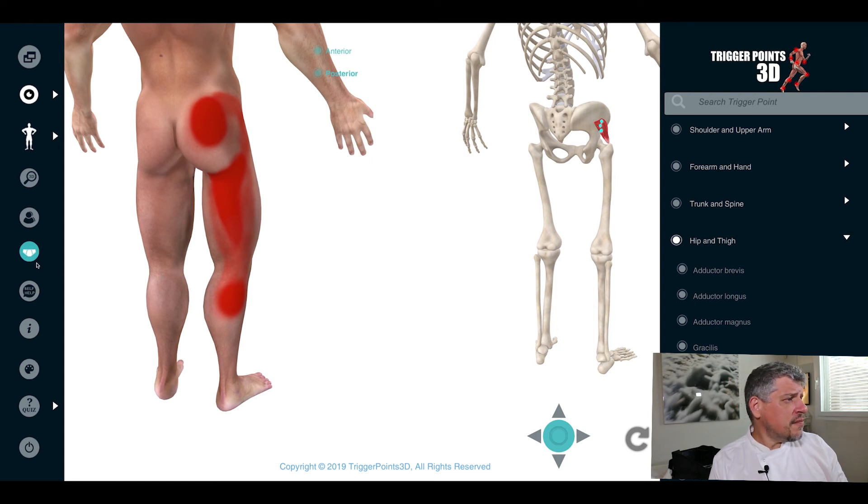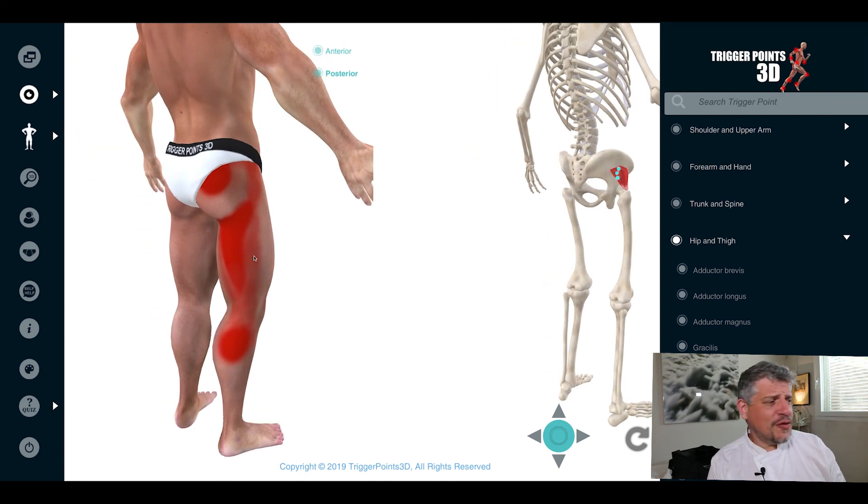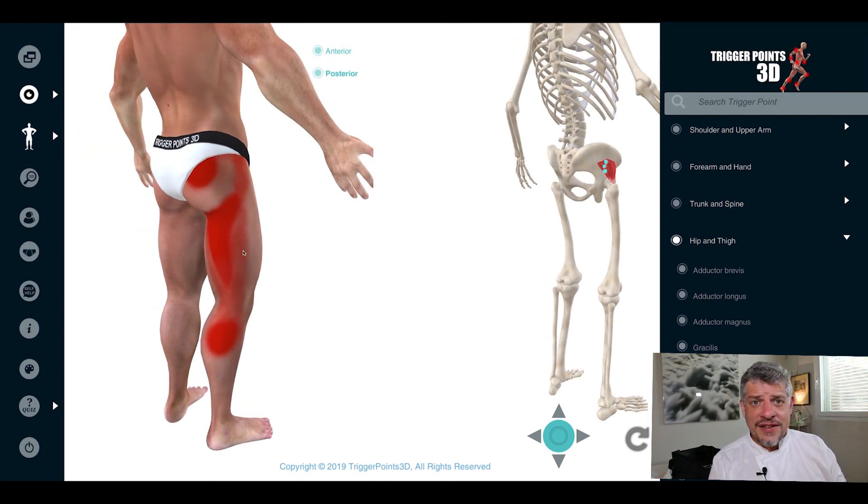So that's the gluteus minimus muscle. I hope you found that interesting, and we really look forward to seeing you again next week for the next trigger point of the week. Thank you very much.